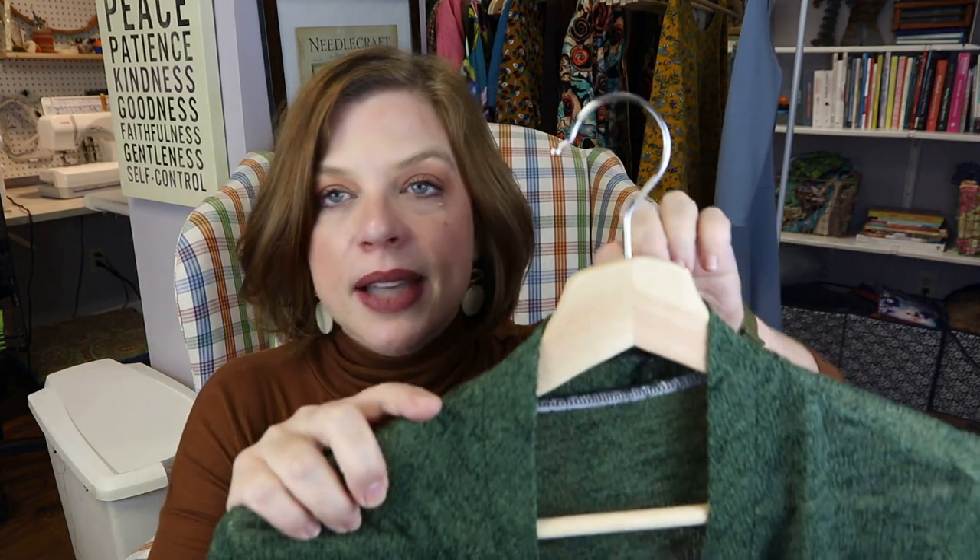I did not do any full bust adjustments. There are no cup sizes in her book like her normal patterns have — it's her old size range, only from double zero to a size 20. I'm normally a size eight with a D cup and I haven't had to do any full bust adjustments on any of her patterns in this book. I shortened the body by an inch and the sleeves by an inch — the only adjustments I made because I am short.